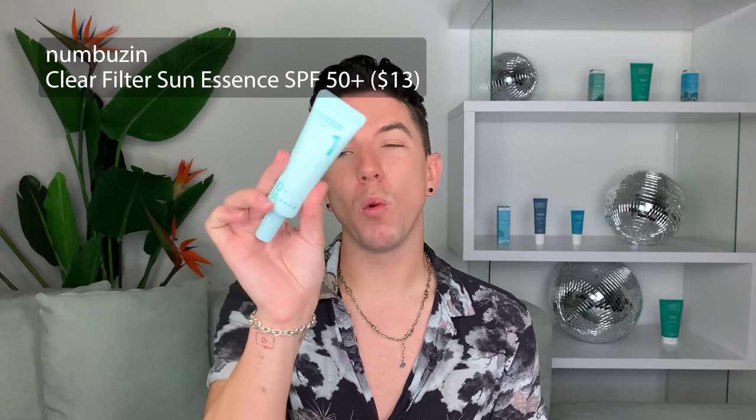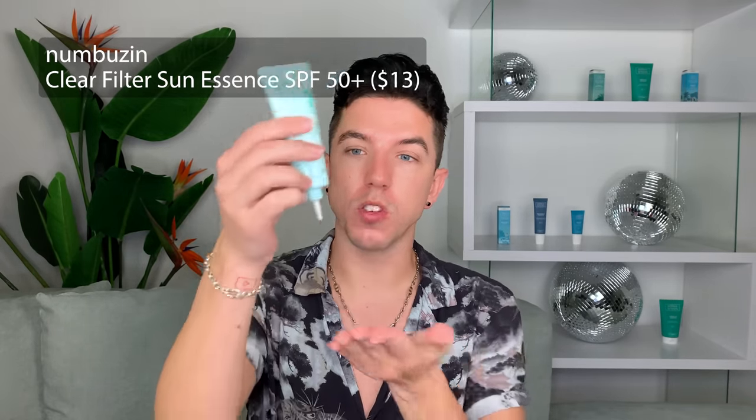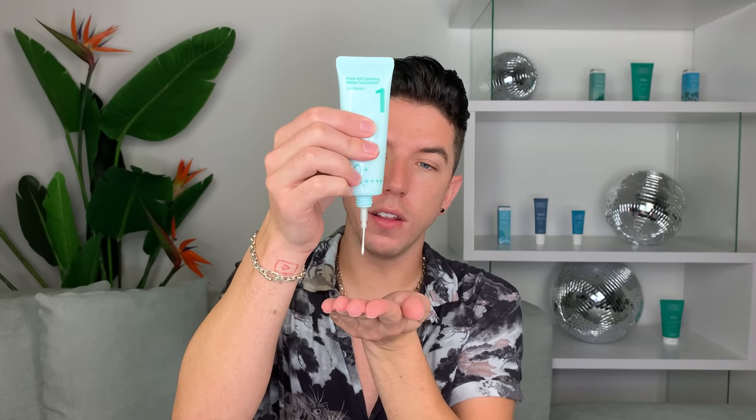Now that my skin is nice and moisturized, I'm going to go in with the Numbuzin Calming Water Sunscreen. This is an absolutely beautiful sunscreen formula and I was so excited when I saw it at Olive Young. It's so lightweight, there's no white cast, it feels beautiful on the skin, and it offers high protection with SPF 50. Even though my flight doesn't leave until tonight, I just want to make sure my skin is protected for the rest of the daylight. And this is a great one — I'm kind of mad I didn't discover it earlier.